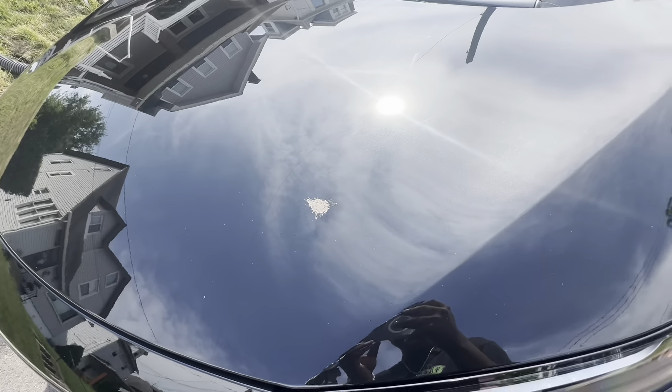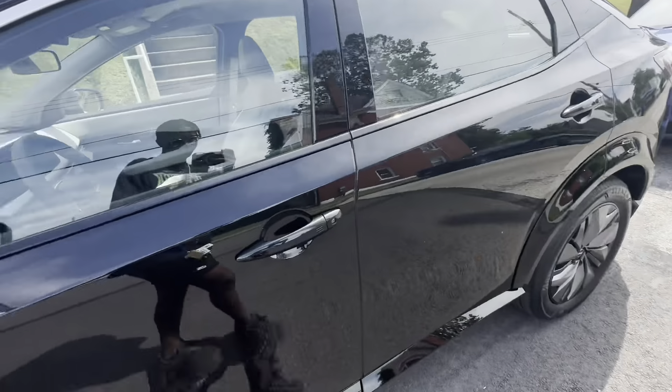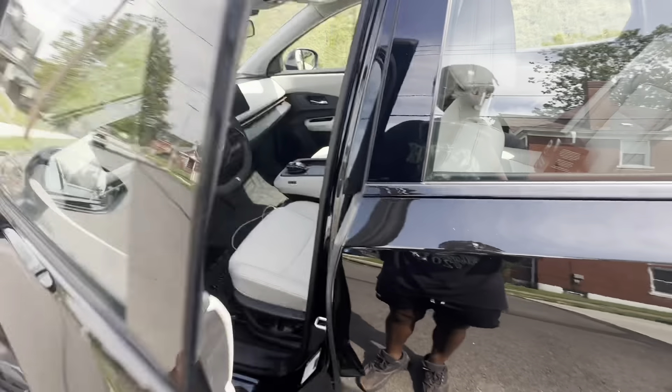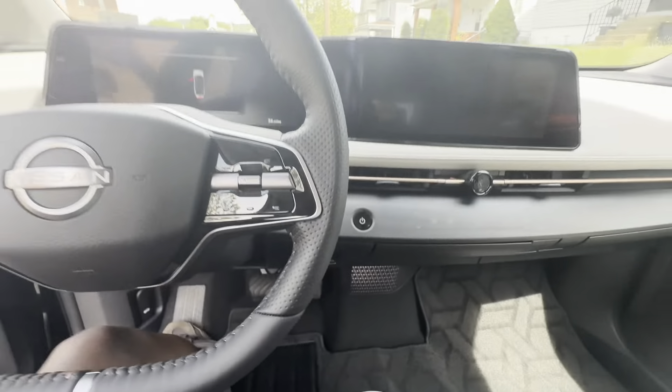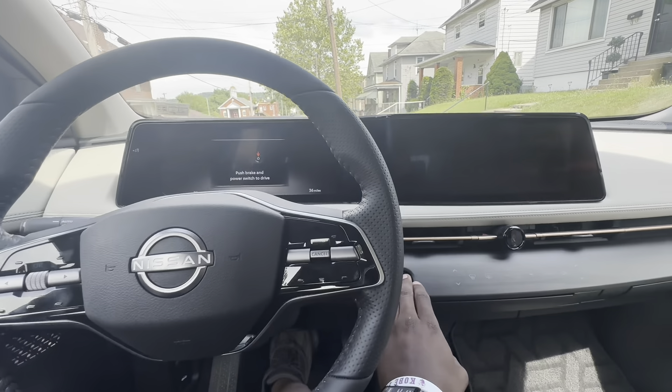Already got it, that's tough. We gotta check out the inside though, you know what I'm saying. Oh, you don't even gotta press that — oh my gosh!